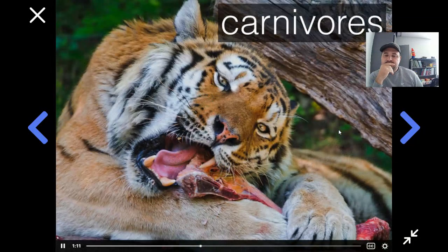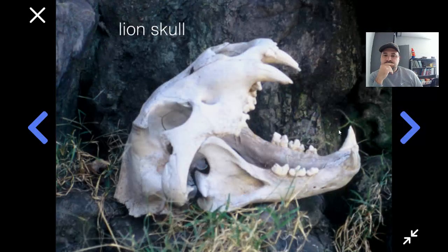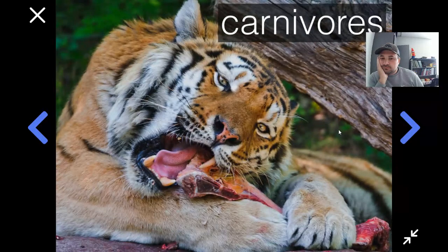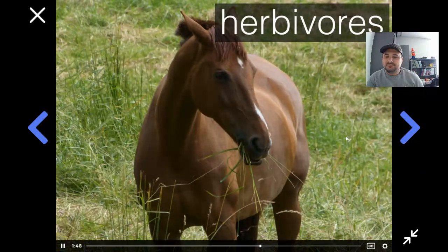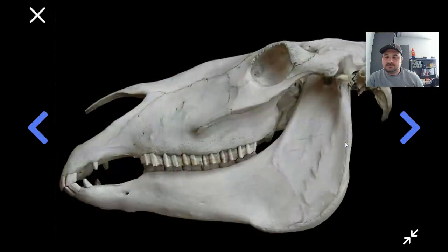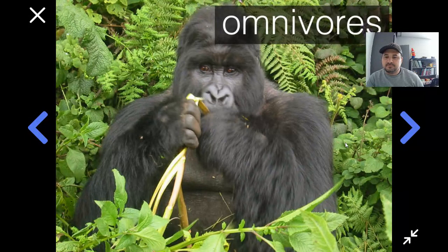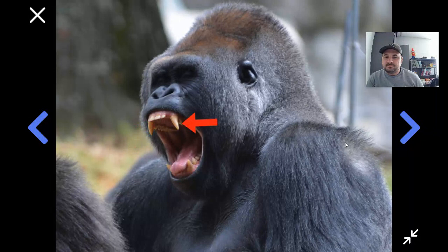Animals that eat mostly meat, called carnivores, have sharp pointed teeth which help them grab and hold their prey. Here's a lion skull — you can see it's not just their front teeth that are sharp. Their back teeth, called the molars, are sharp and pointed as well, great for cutting and tearing meat off the bone. Carnivores usually bite and tear and then gulp down their food without chewing too much. Animals that eat mostly plants, called herbivores, have big flat front teeth good for cutting leaves or grass, and big flat back teeth useful for grinding up plants as they chew side to side.